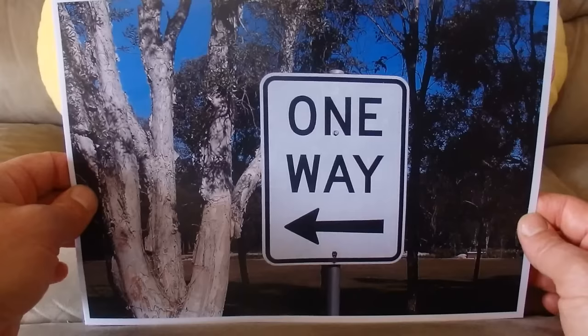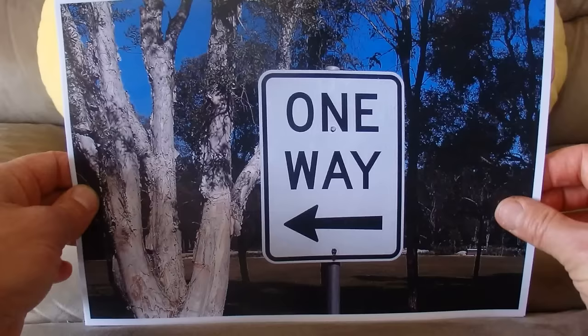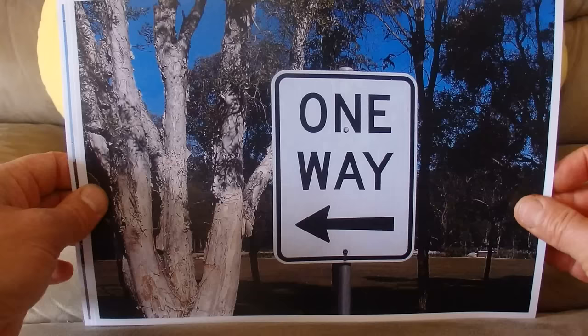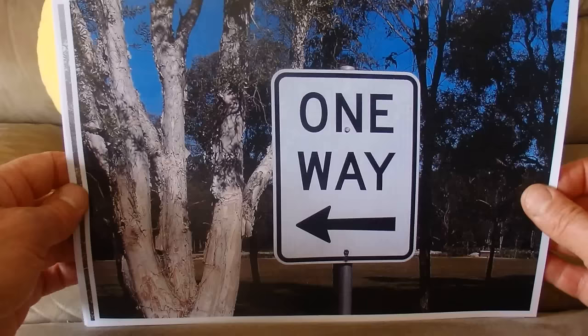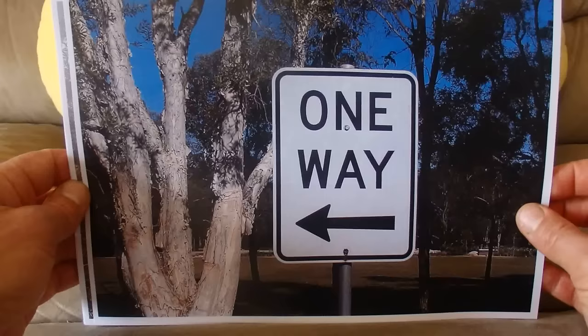This is the one way sign, indicating that all the cars travel in one direction — they go one way to the left. That sign is also from Parramatta Park, where there's one big loop road that goes all around the park and everybody drives in the same direction.